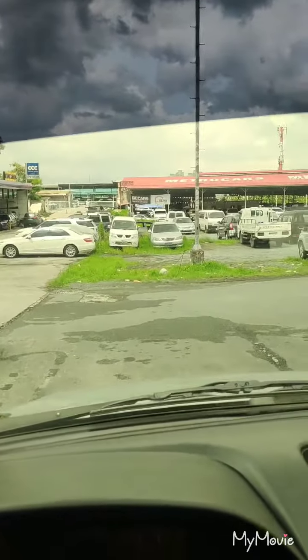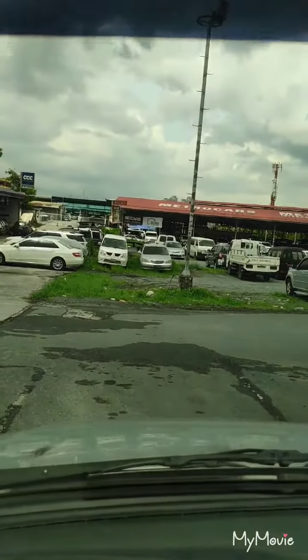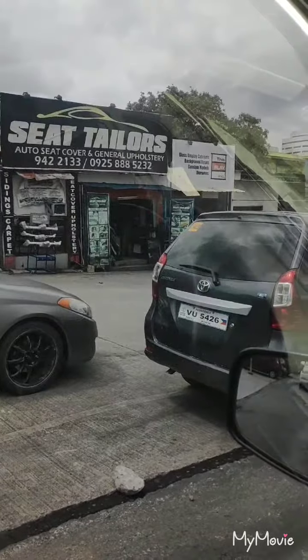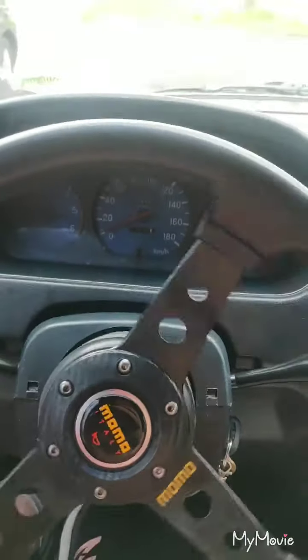You see that sea of cars and you just wish and hope that one of them was yours. Anyway, we're going to be getting the steering wheel and have them place it here, then show you afterwards.